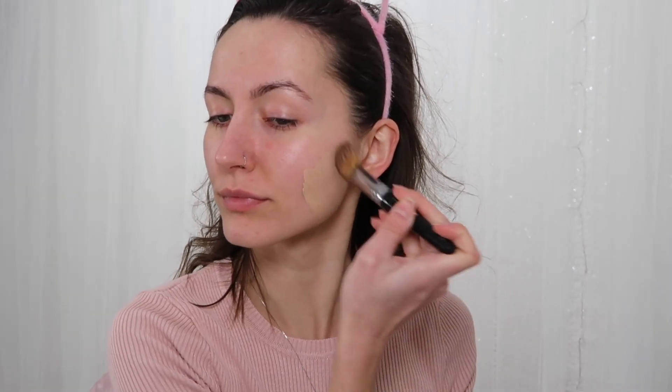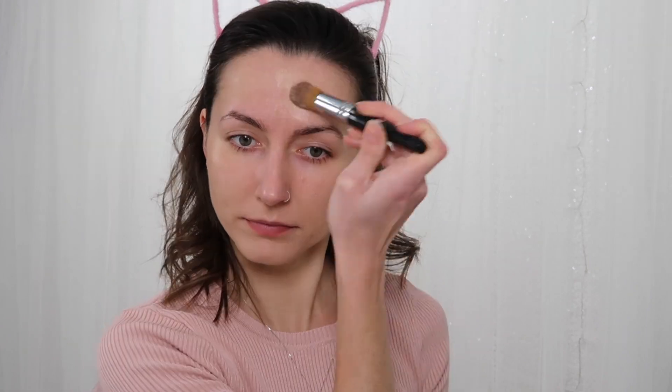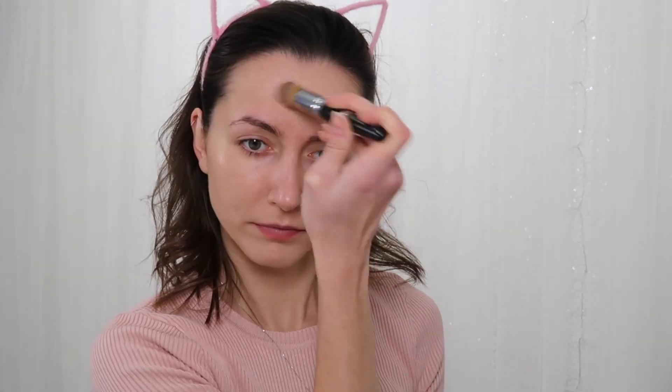Hey guys, we're going to start off with foundation. BH Cosmetics Naturally Flawless is my go-to everyday foundation. It's honestly super affordable — it's like $10. It lasts so long and it's just perfect. Perfect coverage. It doesn't make your skin feel dry or oily.